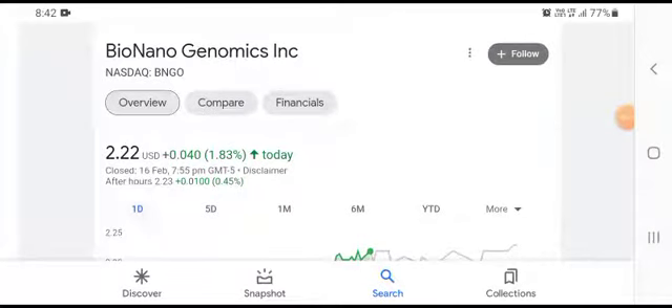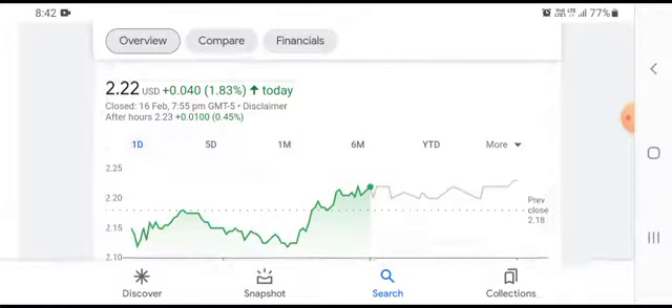Hello everybody, welcome back to my YouTube channel. Today's video is going to focus on Bio Nano Genomics stock. It was one of the stocks we covered in our recent video and it was the biggest one in terms of revenue. After having done the analysis, we found this a pretty interesting company with lots of interesting plans for the future — they want to grow their business significantly.